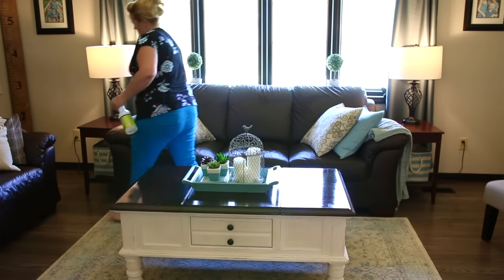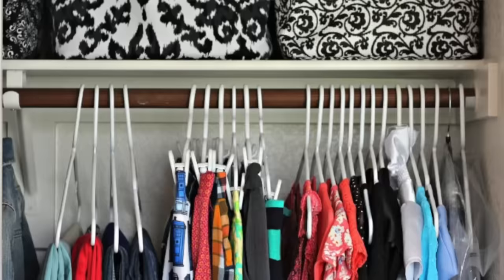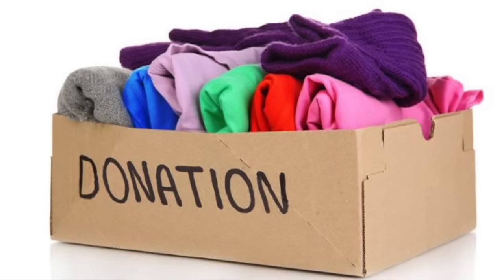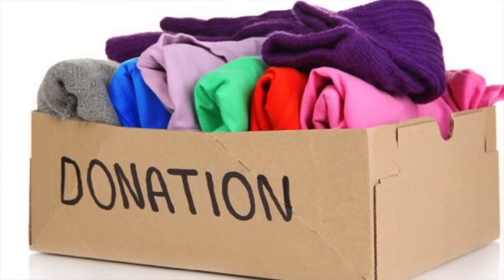I also make purging part of my regular weekly routine. When I come across clothes that are too small for the kids or something that we're not using on a regular basis, I immediately put it in our donation bin. You will be amazed at how quickly you can clean your house when it's really clutter free.